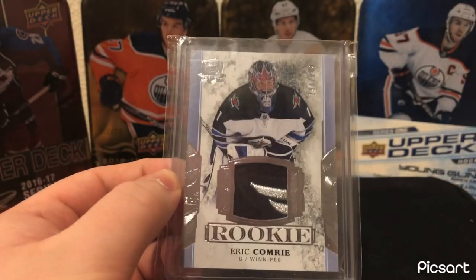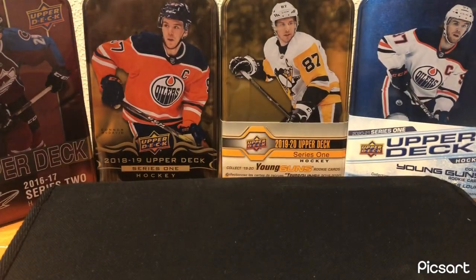So yeah, those are my top cards from each team in the NHL currently. Thank you guys for sticking around this long — if you stayed to the end of the video, really appreciate it. Next video we're going to start opening up some packs. See you then!